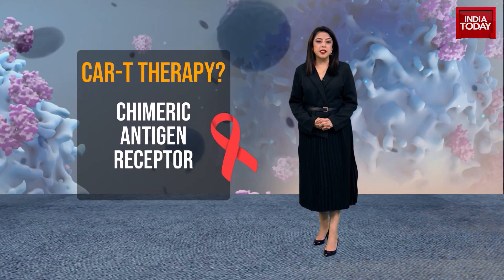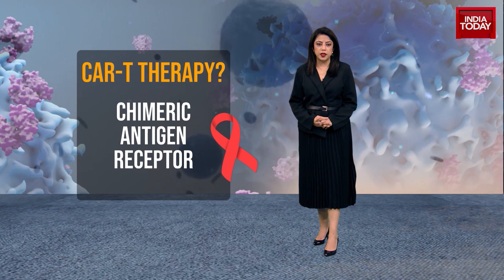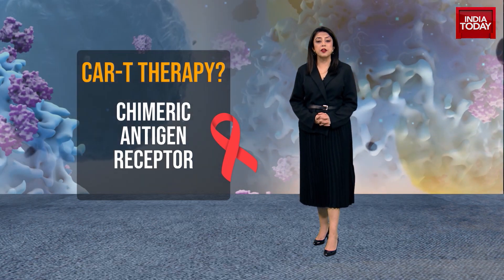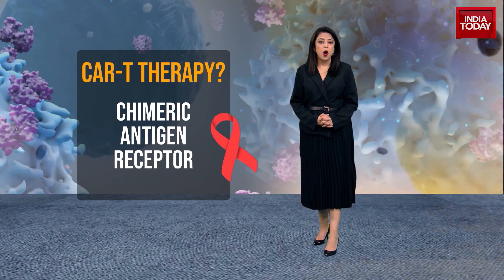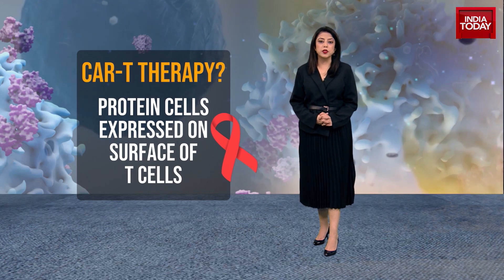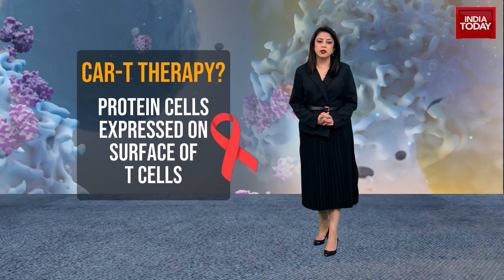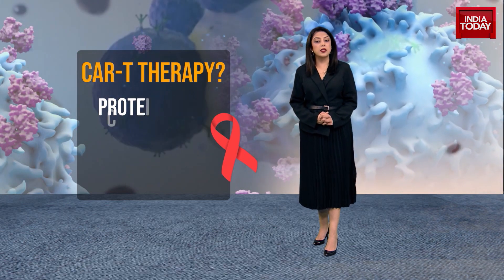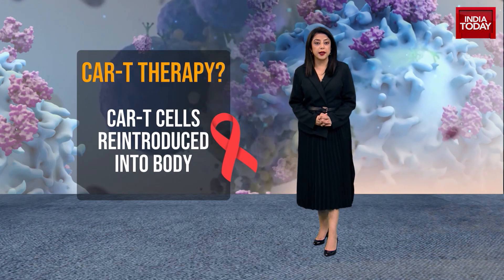So how does CAR-T Cell Therapy really work? T cells are extracted from a patient's body. They are modified in a lab to express a specific protein known as chimeric antigen receptor, or CAR, on their surface. These CAR-T proteins are reintroduced into the body, where they bind to specific proteins or antigens on the surface of the cancer cells. Essentially, CAR proteins help the T cells in recognizing and attacking cancer cells.